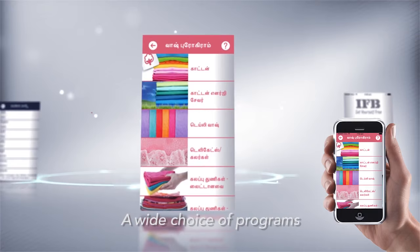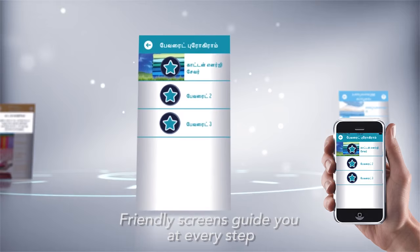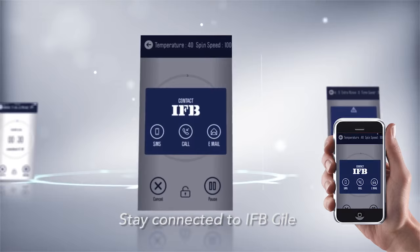India's first smartphone controlled washing machine. From the convenience of your smartphone, you can connect to your favorite wash programs, do a self-diagnosis of the health of your washing machine, or simply connect to the IFB care system. Very easy and intelligent washing.